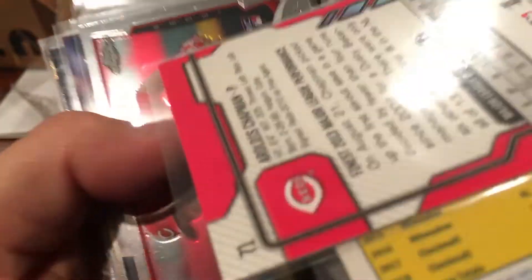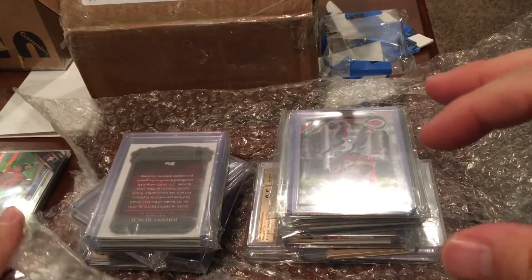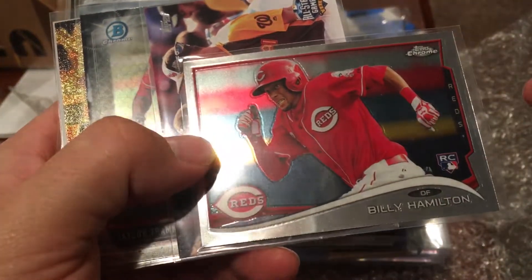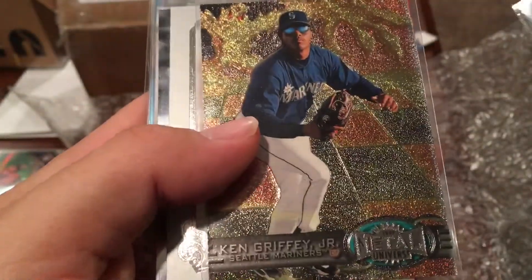We've got an Arolis Chapman Topps Finest. Just trying to keep these organized here. A Billy Hamilton Topps Chrome rookie, Jay Bruce All-Star Game, another Taylor Trammell Chrome — a nice one from 2017, so that's his second year. And a sweet Ken Griffey Jr.!